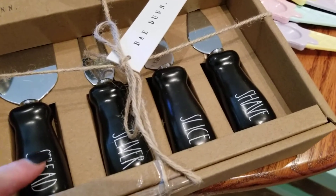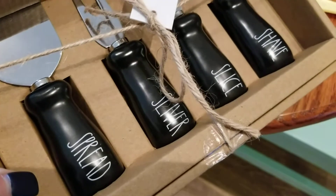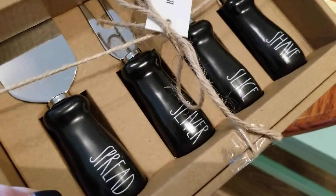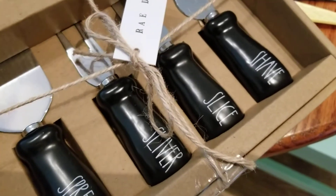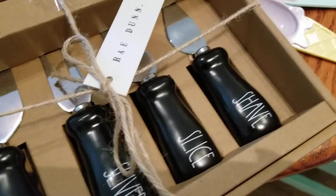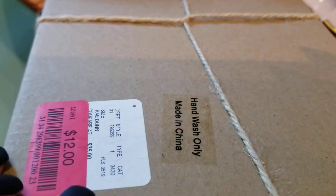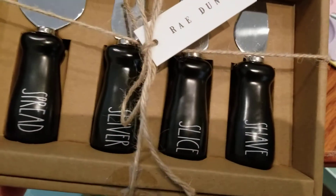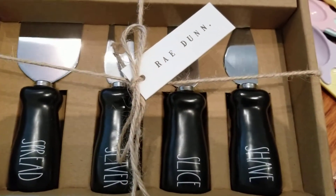I picked this one up on clearance. I know some people say they don't like this set because the words aren't engraved — they're more painted on top. But that's okay, since these won't be washed. It was on clearance for $12, and it says hand wash only, which is probably why.